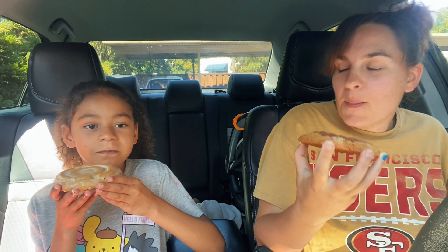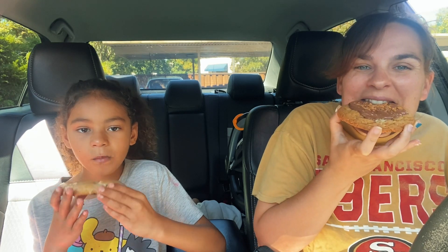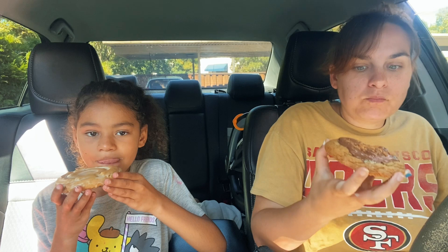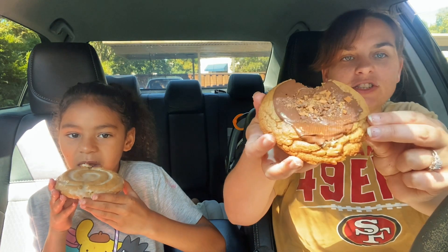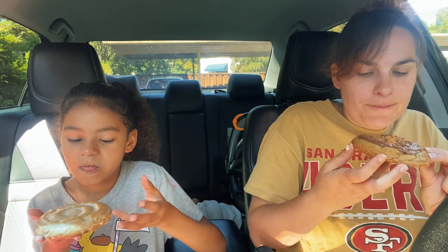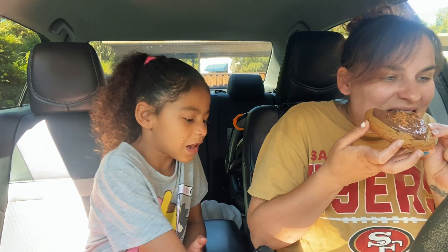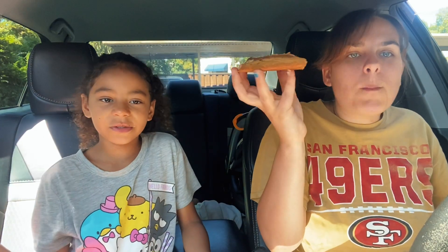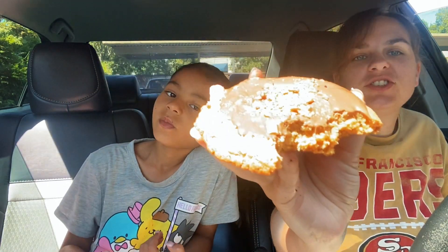Oh, it smells like peanut butter! I didn't get any of the crispy bits. This tastes like honey — like a honey cookie. You know those honey buns? I don't really like it; it just didn't have that much flavor. The lemon one tastes like a peanut butter cookie, but I didn't get any of the Butterfinger on top.